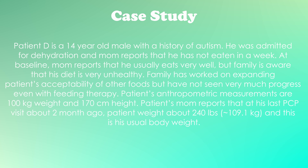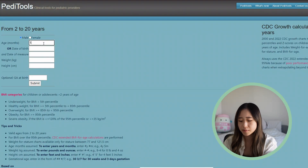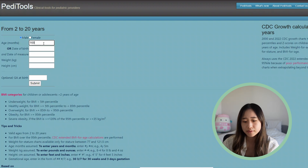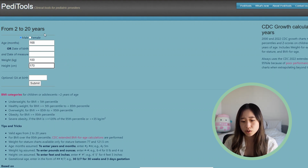Patient's anthropometric measurements are 100 kilos weight and 170 centimeters height. Mom reports that at the last PCP visit two months ago, his weight was around 240 pounds or 109.1 kilos, which is pretty normal for him. We're going to plug this into PD tool — he is a 14-year-old male, about 168 months old, using the CDC 2-to-20-year-old growth curve.